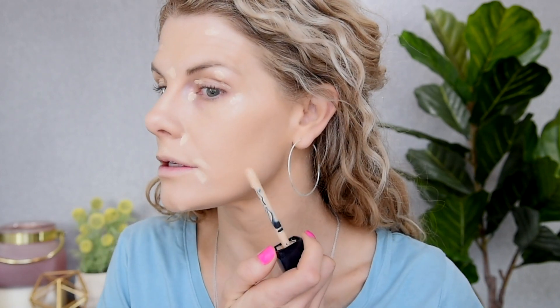Let's add some concealer. I want to take my Dior Forever Skin concealer today — I have the shade 1W. I'm going to use this as an eye primer and a concealer. It's definitely in my top three favorite high-end concealers. I'm going to use the back end of that brush to blend this in.